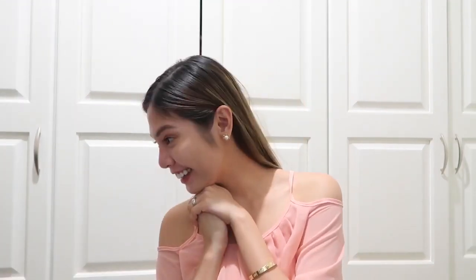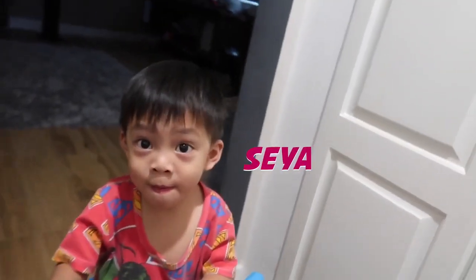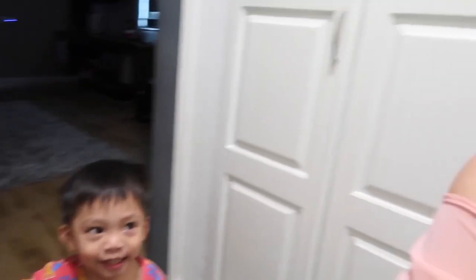Hi guys! Welcome to the vlog! It's me, Eunice, and finally — Mimi? Oh, here's my baby, Cea. Can you say hi? Hi! Oh, so cute!